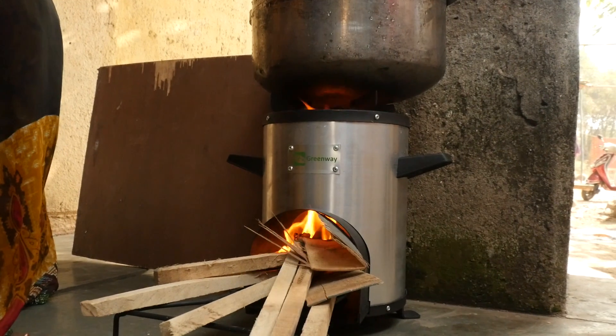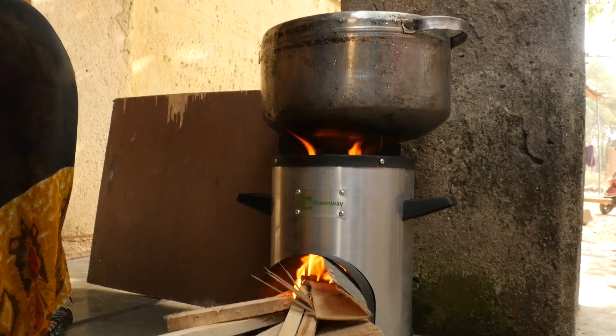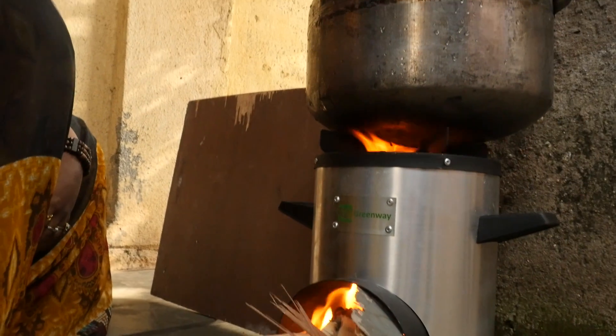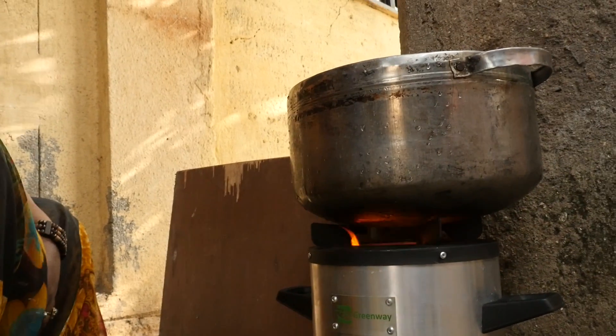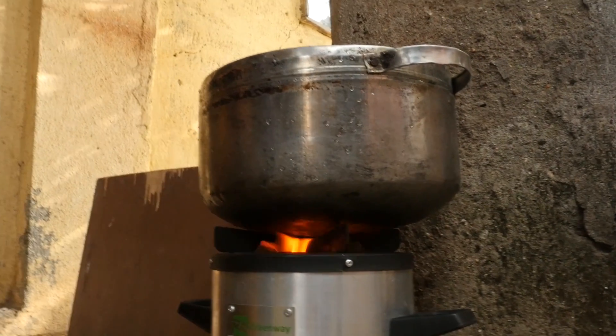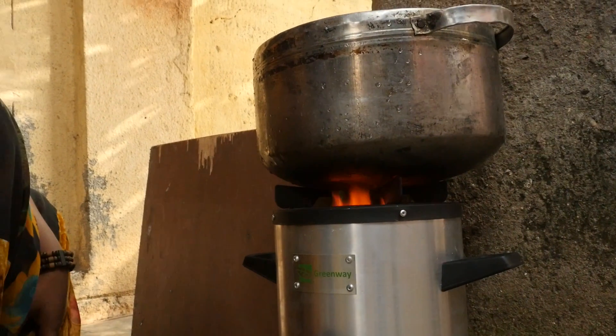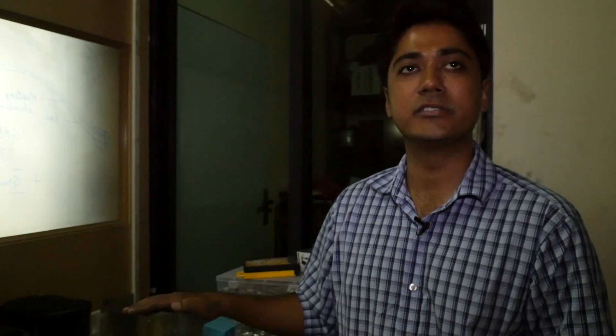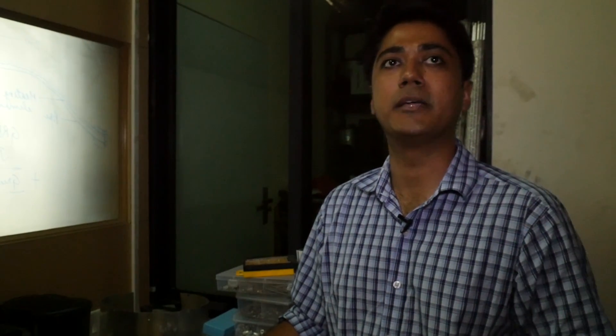Compared to a mud stove that has about 6 to 8% efficiency net, this would give you between 28 and 32. The wood consumption definitely reduces to half. Typically when we do demonstrations, we try to do it with a mud stove side by side so that people see what the difference is.